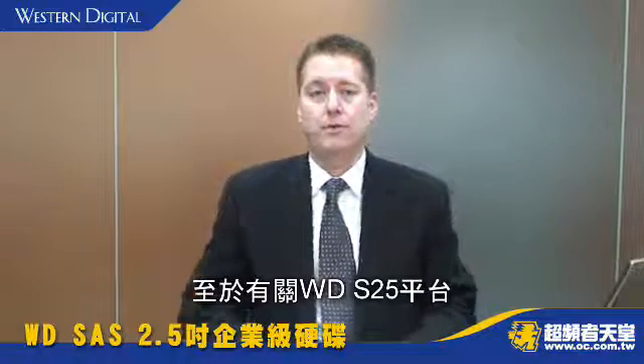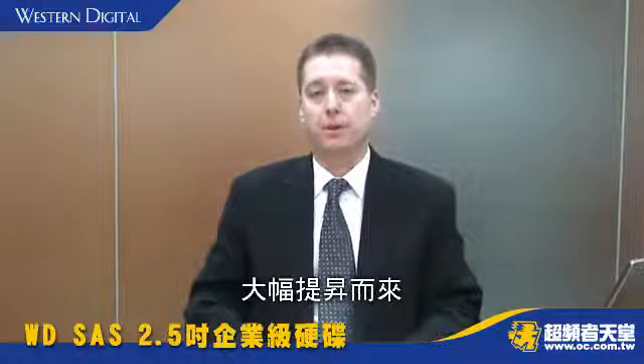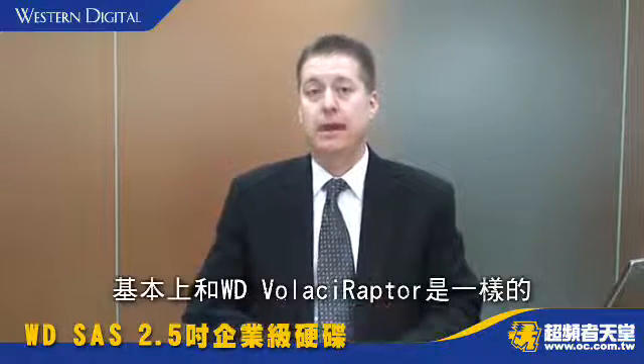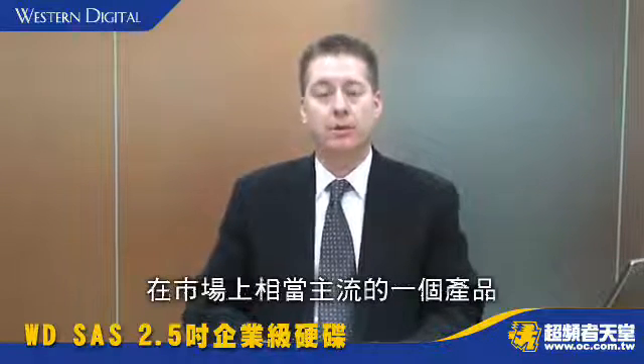In addition, the WD-S25 platform is highly leveraged from the already shipping WD Velociraptor. The mechanics of the WD-S25 are essentially the same as the WD Velociraptor, so it is a very mature, very seasoned product out in the marketplace.